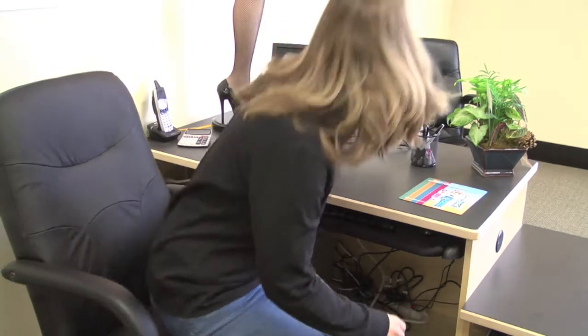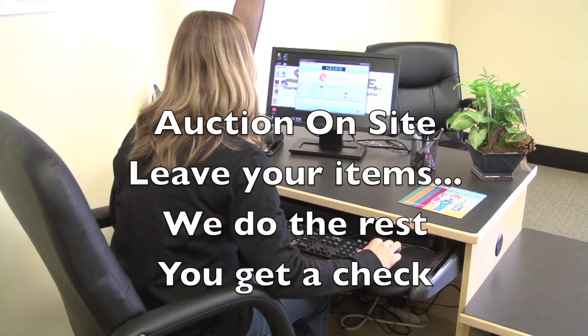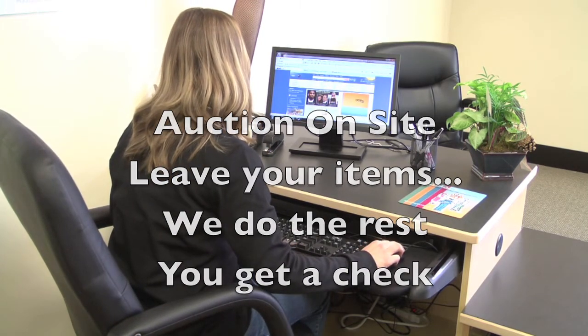Want to get rid of those unwanted or unused items in your home or business? With Auction On Site, we help you sell those items through various online auction sites like eBay. It's simple — bring in your item, we take care of the rest. You receive a check. It doesn't get any easier than that.